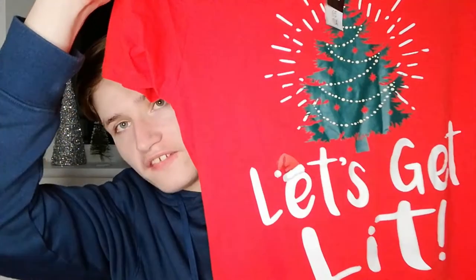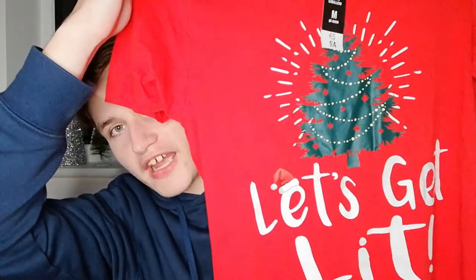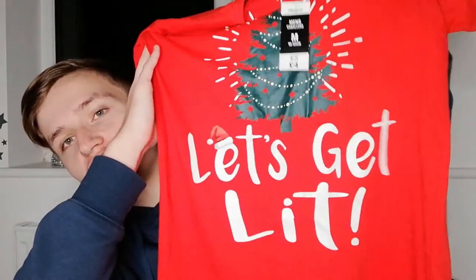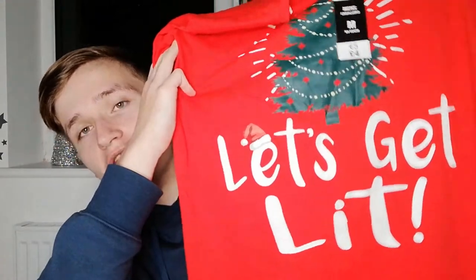First up I have this weird red t-shirt. I got it from Poundland and as you can see it's got a Christmas tree on it and the words 'Let's Get Lit.' I don't know why it says that — it just sounds really weird, but I mean, let's get lit tonight I guess.